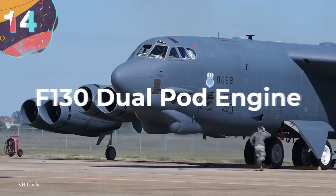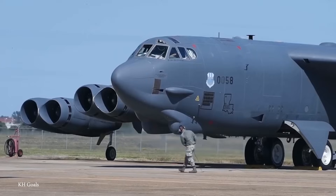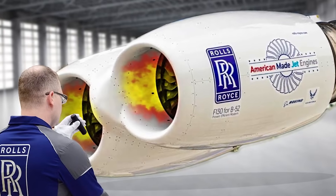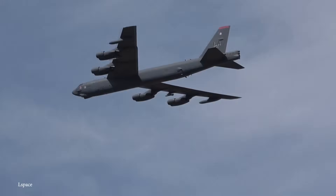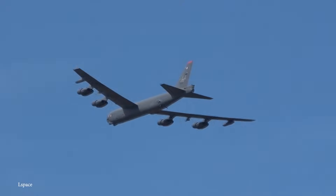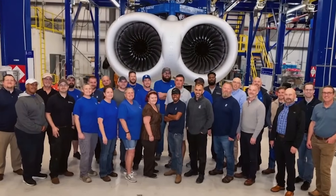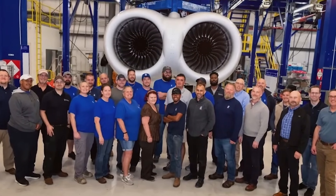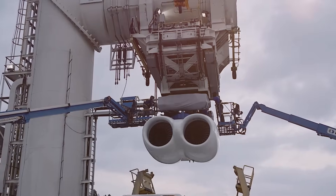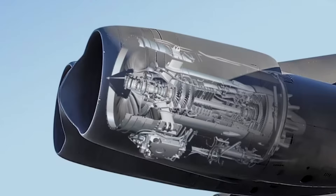Number 14: the F-130 Dual Pod Engine. Rolls-Royce unveiled their F-130 Dual Pod Engine, designed to replace the U.S. Air Force's B-52H Stratofortress fleet of TF-33 engines in a dual pod configuration. Testing is taking place as part of the Air Force's B-52 Commercial Engine Replacement Program at NASA's Stennis Space Center in Mississippi. The current phase focuses on crosswind aerodynamic flow and the functionality of the engine's digital control system, marking the first time these F-130 engines have been tested in their intended dual pod configuration.